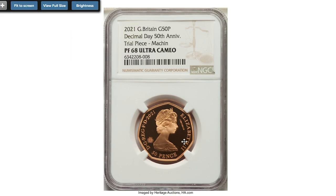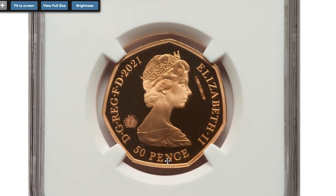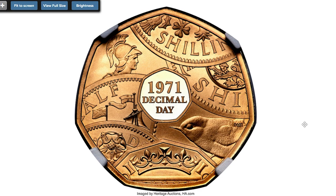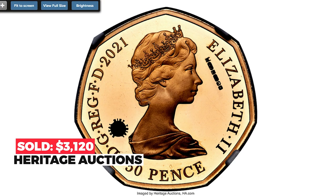Here's a very rare commemorative proof trial from the UK — a 2021 Elizabeth II 50 pence issued to celebrate the 50th anniversary of the implementation of decimal coinage into Great Britain's currency system in 1971. This version with Arnold Machin's portrait of Queen Elizabeth II was only included in 2021 annual sets. The example is furnished with hallmarks and security features specific to trial pieces. Sold on November 4, 2022 for $3,120 at Heritage Auctions.